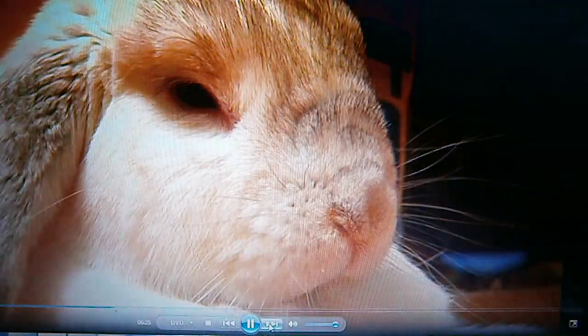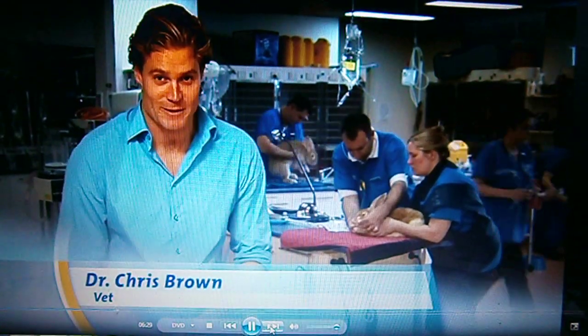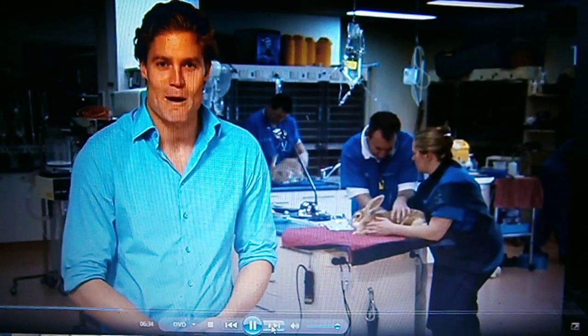Face it, rabbits don't have a great reputation in Australia. But there's one place where bunnies receive very special treatment. In fact, they're the only ones receiving treatment, and it's here at the Melbourne Rabbit Clinic.